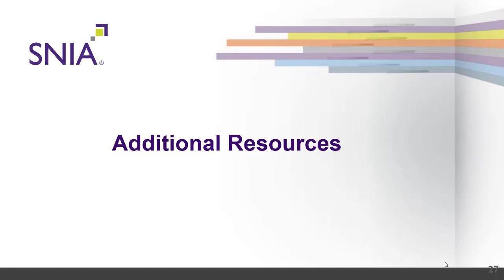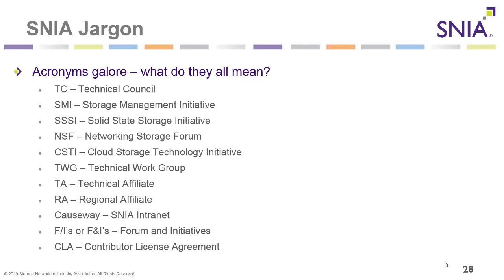Here are some key SNIA acronyms: TC stands for Technical Council; SMI is Storage Management Initiative; SSSI is Solid State Storage Initiative; NSF is Networking Storage Forum; CSTI is the Cloud Storage Technology Initiative; TWG is Technical Work Group; TA is Technology Affiliate; RA is Regional Affiliate; COSWAY is SNIA's members-only intranet; F/I's are forums and initiatives; and CLA — Contributor License Agreement — is for outside contributors to SNIA open source projects.